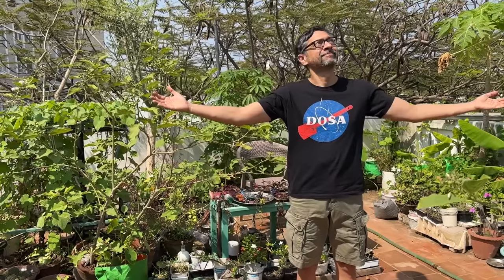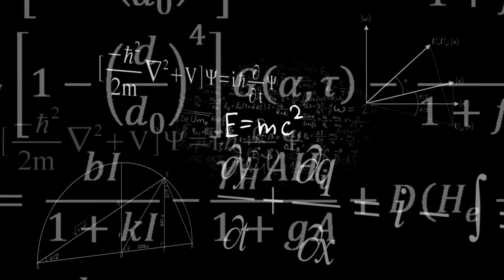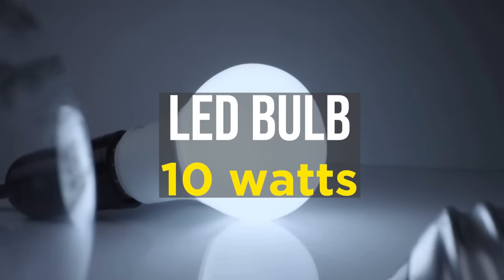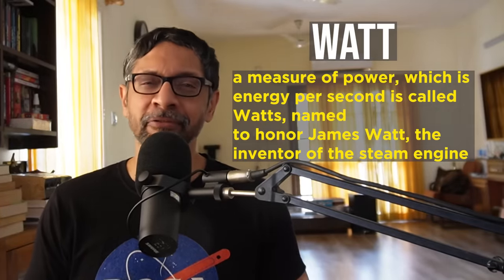I'm standing out in the Chennai summer sun. Every second, the sun converts 620 million metric tons of hydrogen into helium. This thermonuclear fusion results in a loss of mass that is converted into energy using the famous equation E equals mc squared. That works out to 3.8 × 10^26 watts — that's 26 zeros. In contrast, your LED light bulb at home is about 10 watts. Watt is a measure of how much energy is generated every second.